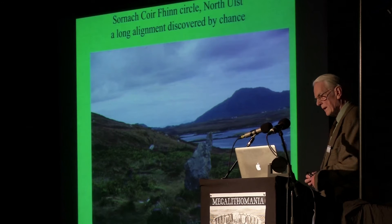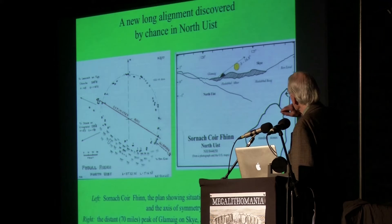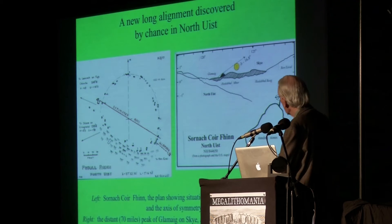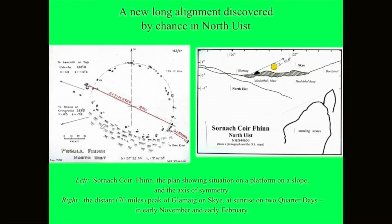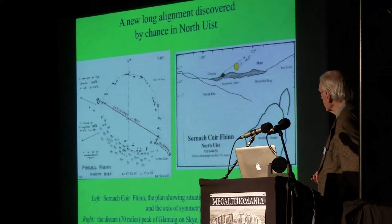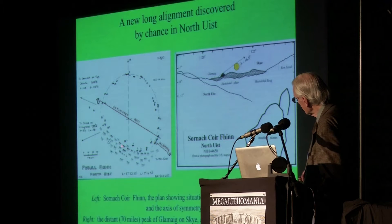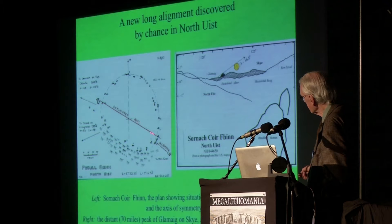I worked it out eventually that it was one of the Cullins of Skye. There is a peak called Glamade and it marks the sunrise on the quarter days immediately before and after midwinter — November the 1st and February the 1st. Long way off, something like well over 50 miles, so a very precise alignment indeed. The plan of the stone circle made by Alexander Thom shows it has a circular half and probably an elliptical half. The axis of symmetry is pretty well pointing to Glamade.